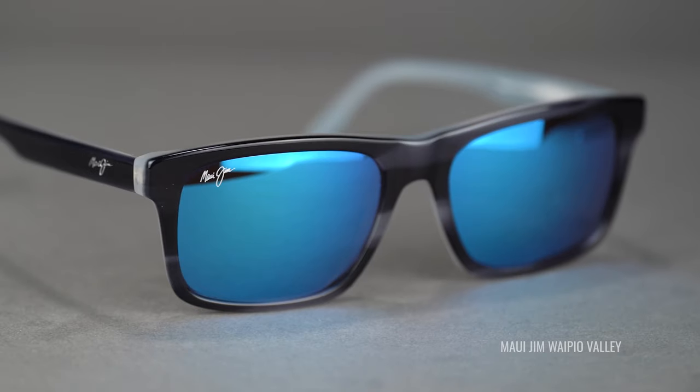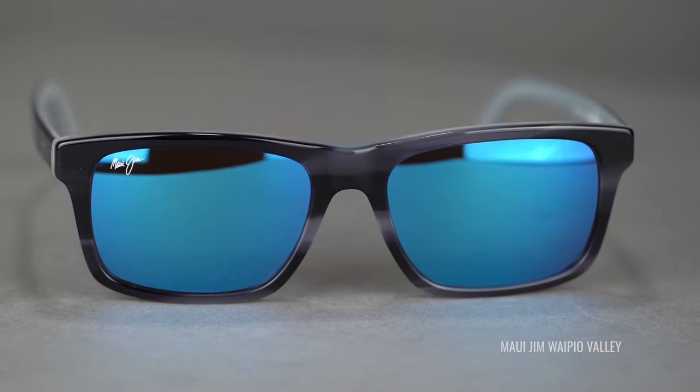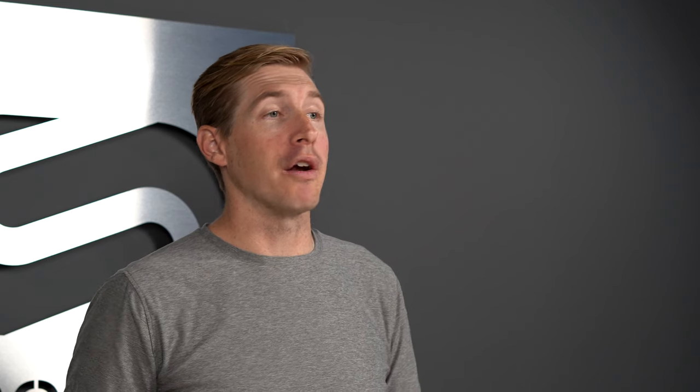Lens material is going to be important too. It's kind of personal preference, but if you're doing something more active — maybe trail running or hiking — you might not want glass because it is a little bit more breakable, but it's up to you. And of course, coverage is going to be important. All of these are large frames, but some are going to offer a little bit more coverage for your eyes and peripherals, and that's especially important if you spend a lot of time out on the water.